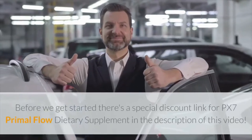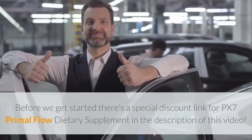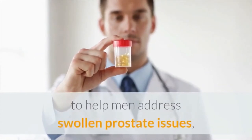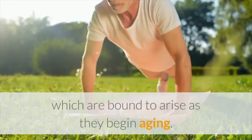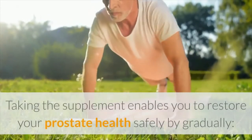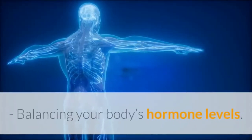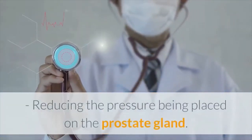Before we get started, there's a special discount link for PX7 Primal Flow dietary supplement in the description of this video. PX7 Primal Flow is a natural supplement meant to help men address swollen prostate issues, which are bound to arise as they begin aging. Taking the supplement enables you to restore your prostate health safely by gradually removing unwanted toxins from your body, balancing your body's hormone levels, and reducing the pressure being placed on the prostate gland.